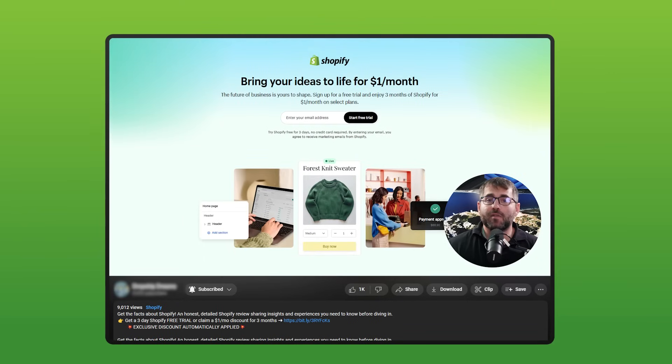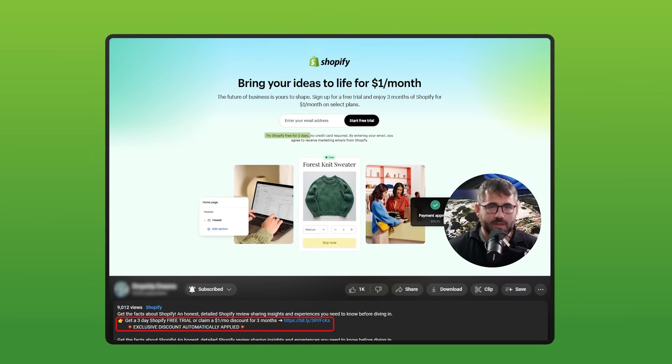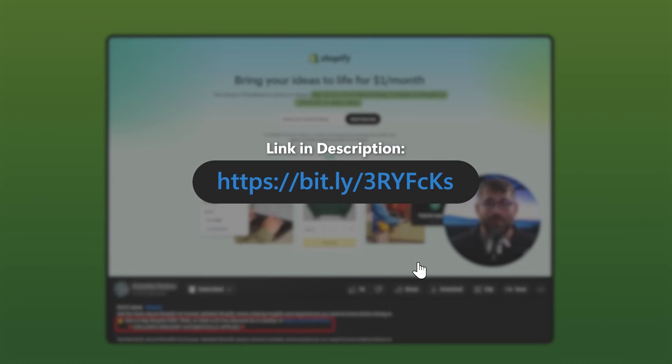Hopefully by the end of this video, you'll have a better idea of whether Shopify could be the right fit for you and your business, or if perhaps you have to look elsewhere. If at any point you decide you'd like to give Shopify a try, there's an affiliate link in the description below that'll get you three days of completely free access and a three-month subscription for just a buck a month.